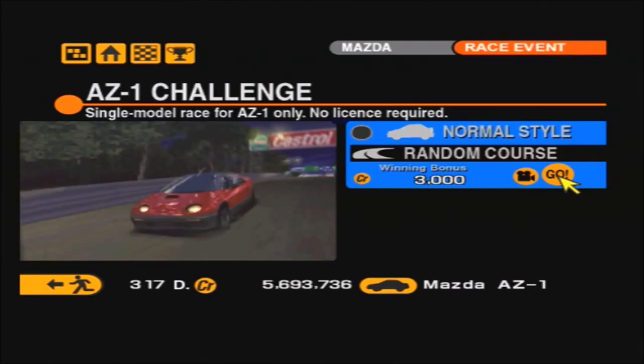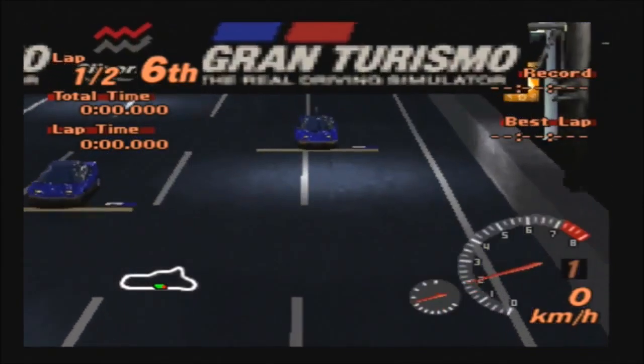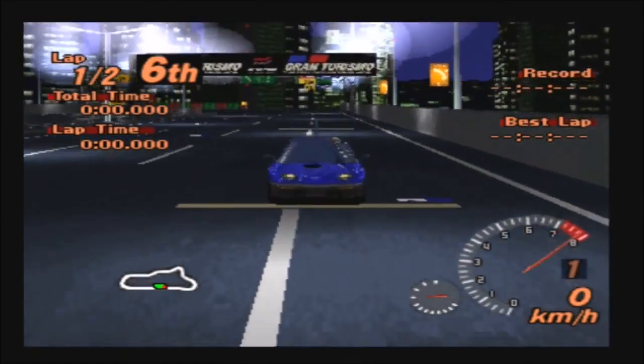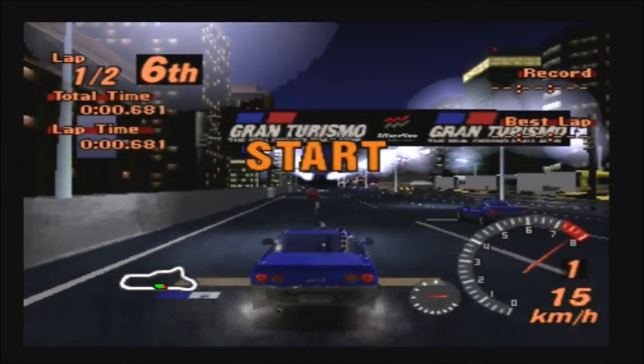Unfortunately you can't racing modify the little AZ-1, so there's only one race — it's for normal style vehicles and as always it's on a random course. Our first and only race heads to Clubland Stage Route 5 for the tiny little AZ-1.